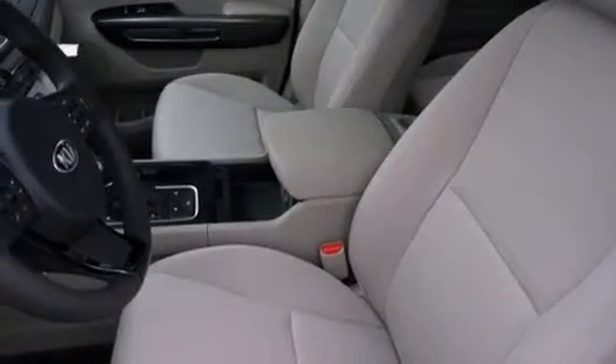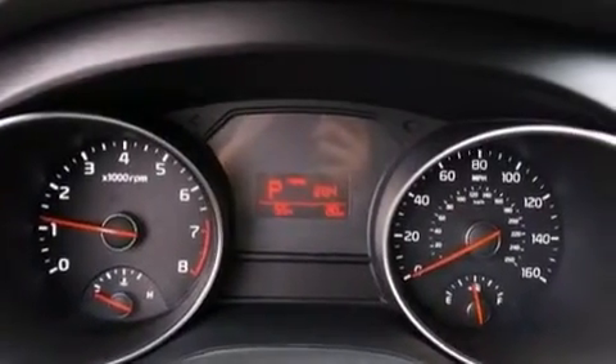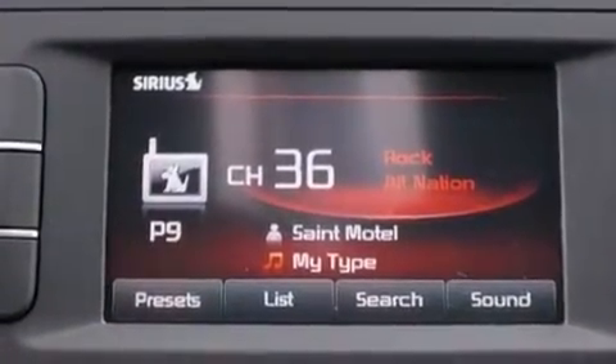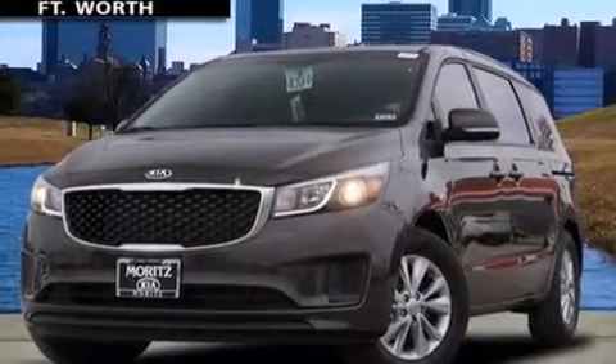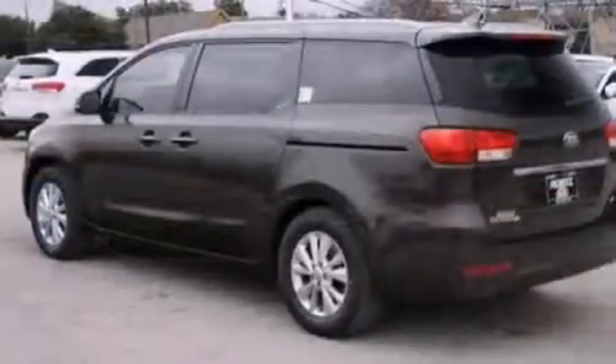The following features are also included: aluminum wheels, air conditioning, cruise control, 12-volt power outlets, front multi-stage airbags, rear seat childproof door locks, steering wheel mounted controls, full power accessories, front and rear reading lights, and satellite radio.